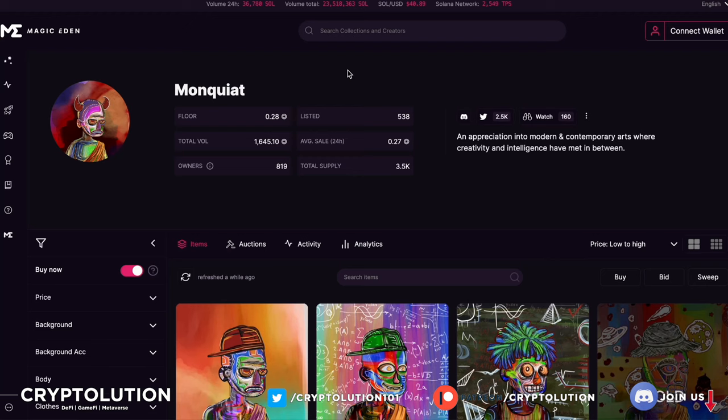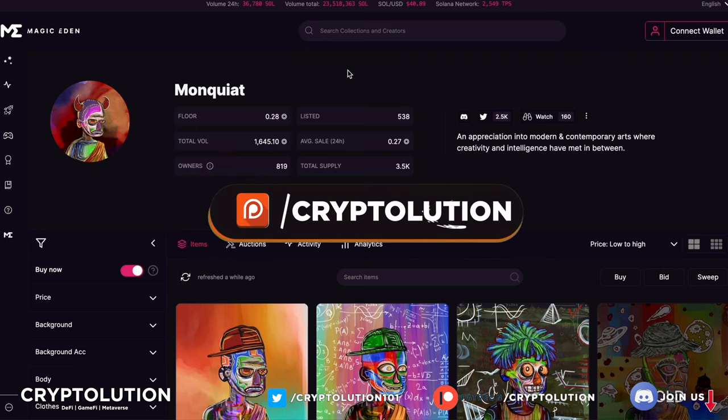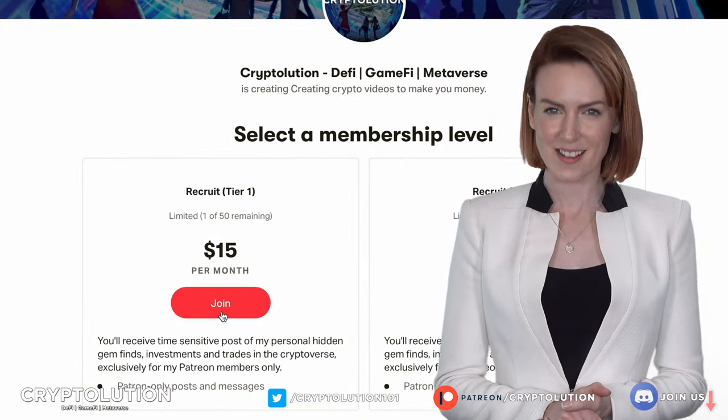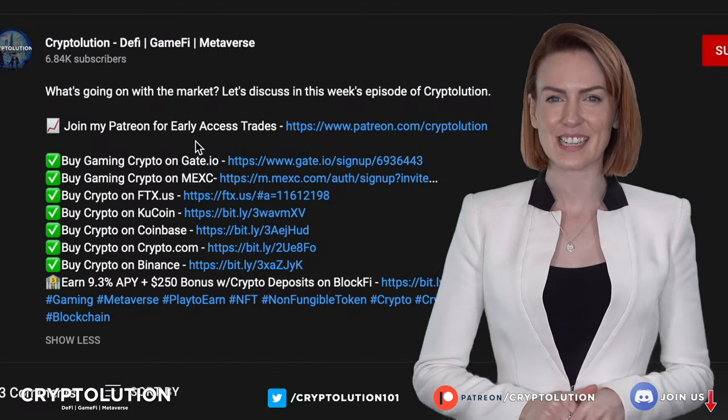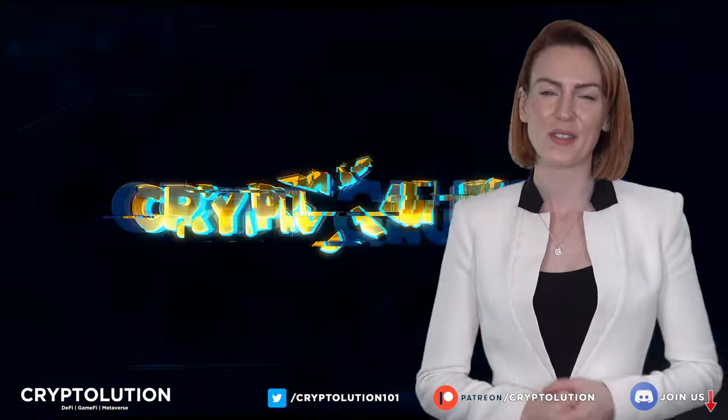I'll let my Patreon members know how many I plan on buying — join the Patreon link below for all my alpha calls and everything I'm buying and selling in the NFT space. Who else is doing the contemporary and modern world of NFT transforming your PFPs? I look forward to transforming my PFPs and sharing more developments with Monkiat. Put this on your radar — you've seen all the examples of influencers who had their PFPs changed. If you like what you heard, like, subscribe, join our Patreon, and I'll see you next time on Cryptolution.